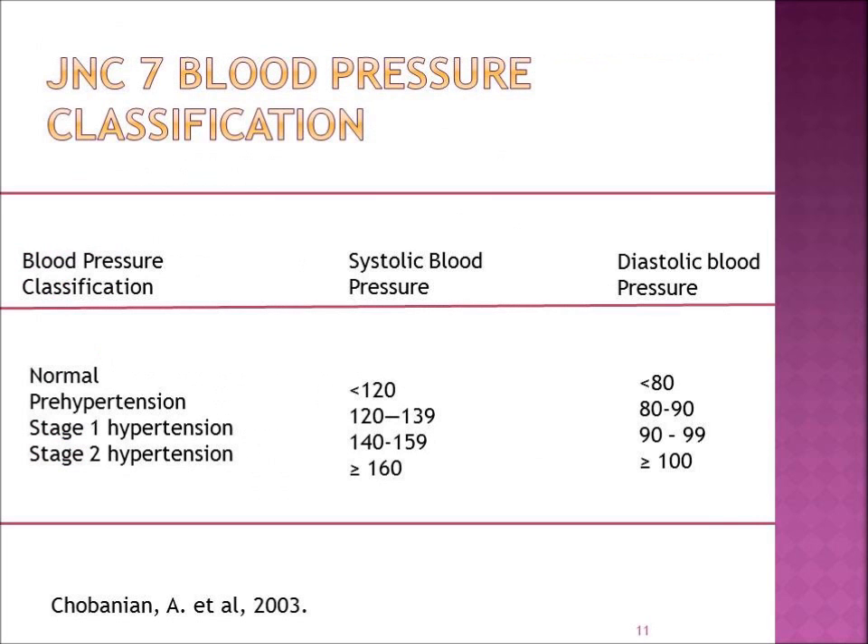This slide talks about how we define blood pressure classification — what is normal systolic and normal diastolic, with systolic being the top number and diastolic being the lower number — and then the ranges for what might be considered prehypertension, stage 1 hypertension, and stage 2. This is background information so that you will have knowledge about how we define high blood pressure.